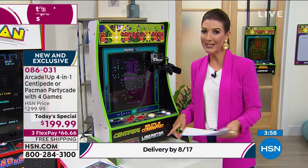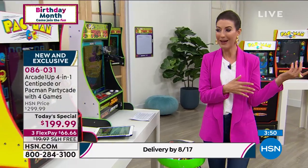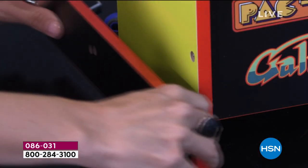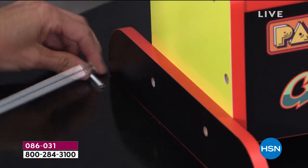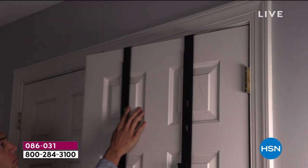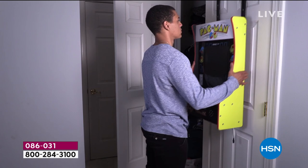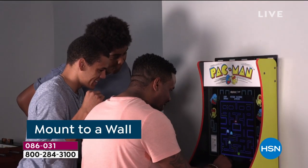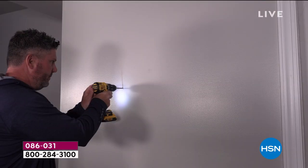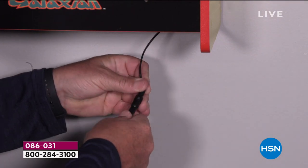Let me show you all the different ways you can mount this. If you just want to set it on a table, we give you those little table legs. If you want to put it on the back of a door, maybe tell the kids to go to their room and play Pac-Man. If you want to wall mount it, we give you the wall mount, the door mount, and everything you need. This is a total entertainment solution.